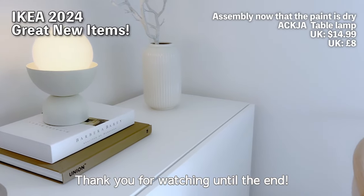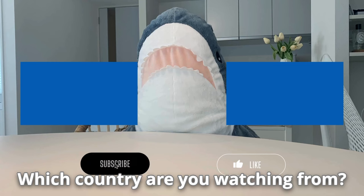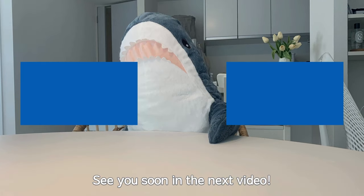Thank you for watching until the end. I'm looking forward to your comments — which country are you watching from? If you enjoyed, please hit the like button and subscribe. See you soon in the next video.